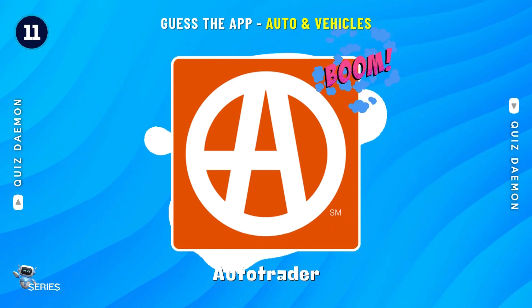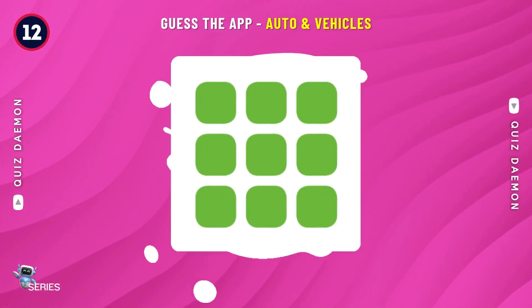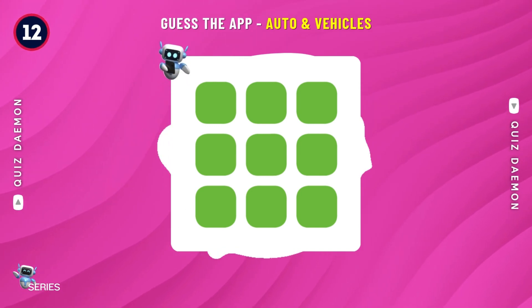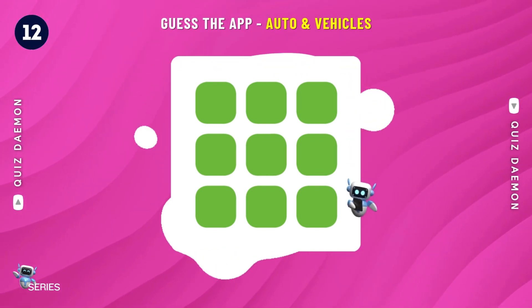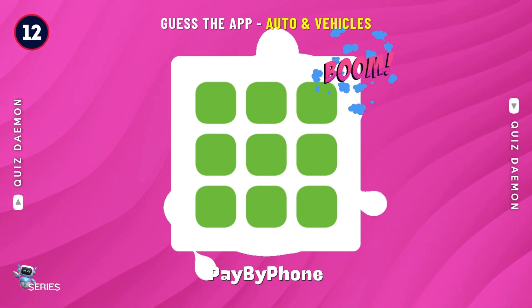You're right! It's AutoTrader! Well done! It's PayByPhone!